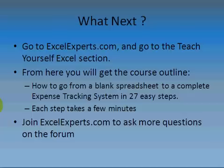So what do you do next? If you want to find out more about Excel or learn it yourself, go to ExcelExperts.com and go to the 'Teach Yourself Excel' section. From there you'll get a course outline and instructions on how to go from a blank spreadsheet to a complete expense tracking system in 27 easy steps. Each step takes a few minutes. If you want to know more or even become an Excel expert, join ExcelExperts.com and ask questions on the forum. Good luck with the course.